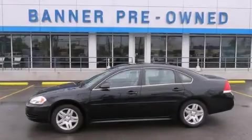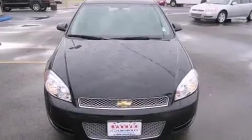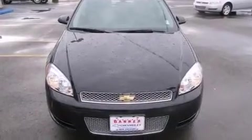This is a 2013 Chevrolet Impala. It features a six-cylinder engine and an automatic transmission.